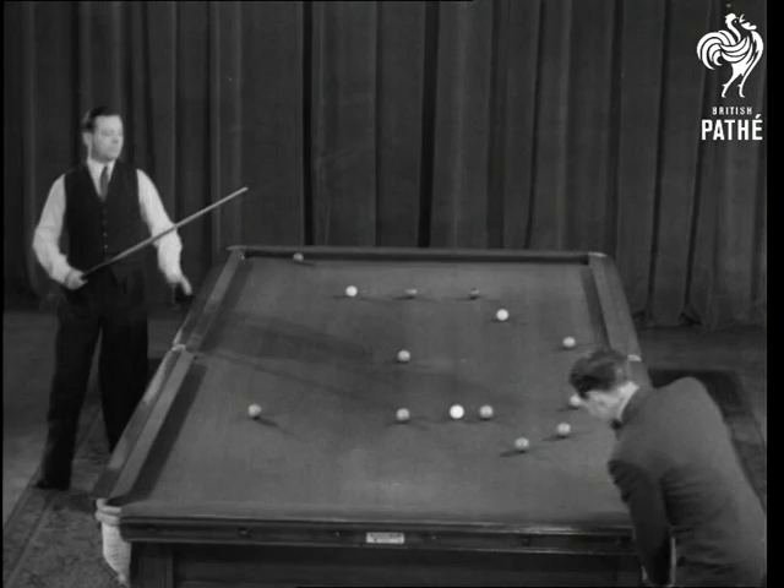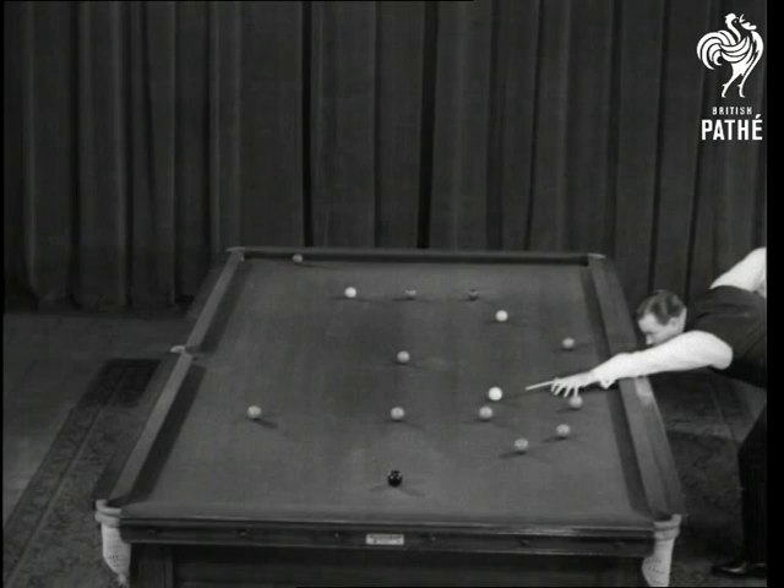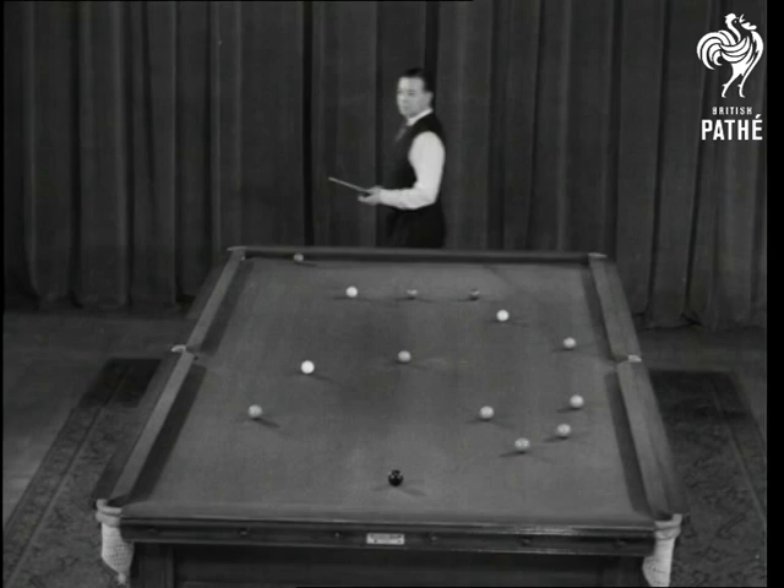Now watch this play, and marvel with us at the regularity of the potting. No fluking or fluffing, and not the slightest suggestion of a wobble before the ball drops. Just sheer deliberate cueing, with pockets for prizes and no blanks.